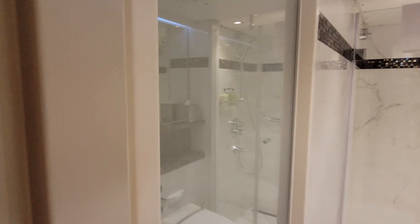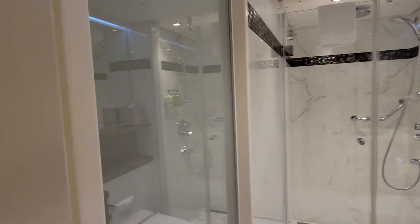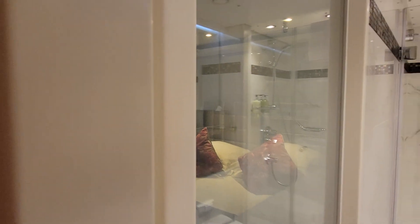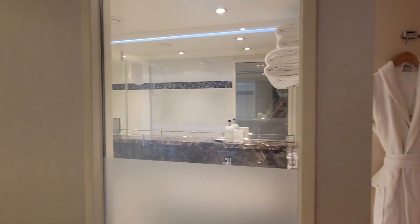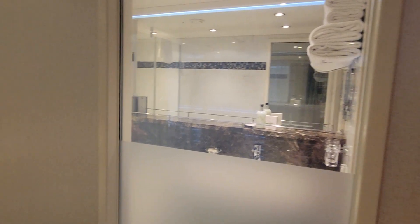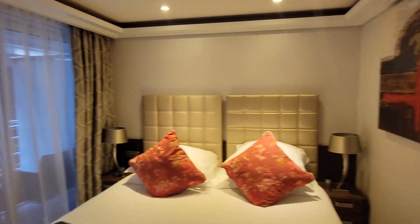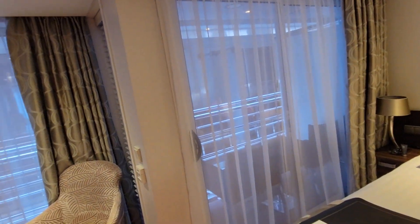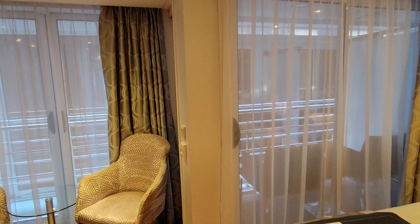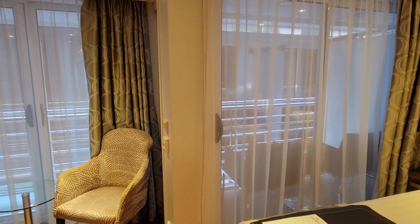So you see that the glass is frosted there, and now it should be unfrosted — there we go. What's nice about that feature is that especially when you're doing scenic cruising, let's say you're brushing your teeth over here, you don't want to miss out on all the castles or whatever scenery is happening. So I really love that feature that you're still able to multitask and enjoy the scenery.